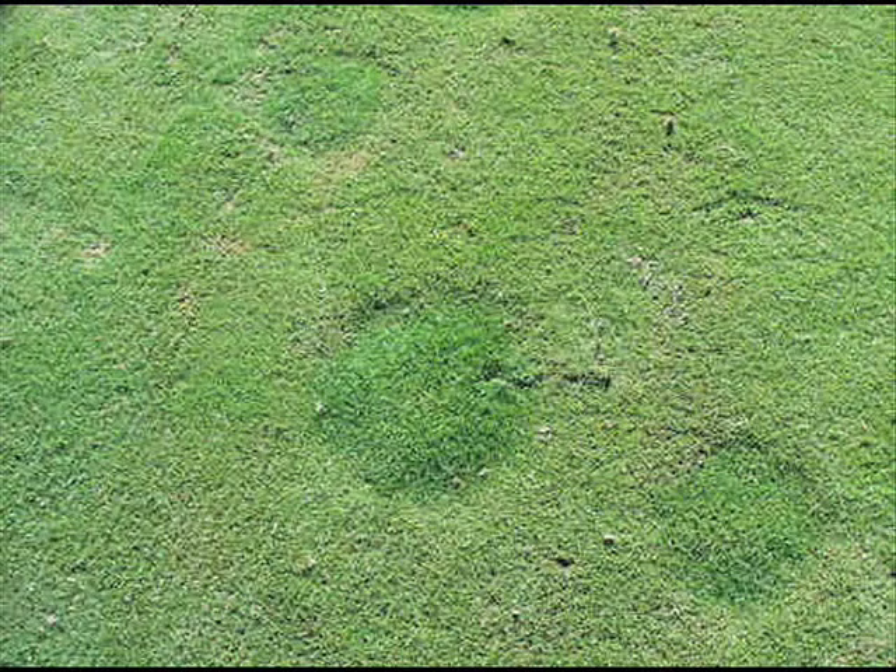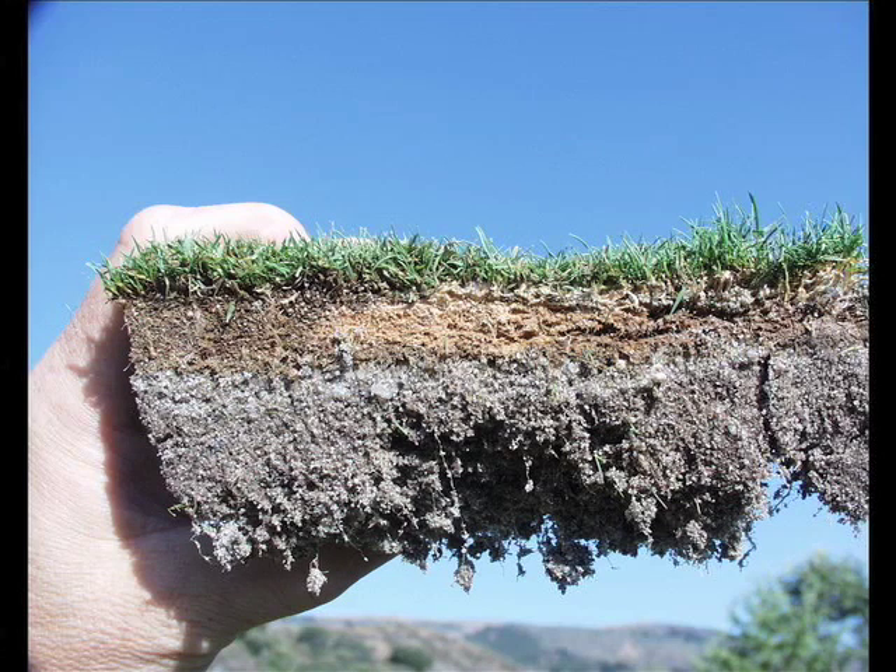The thatch degrading properties of Fairy Ring fungi frequently result in uneven surfaces, as in this bentgrass tee. The sunken areas are the result of thatch degradation by Fairy Ring fungi. Take a look at the thatch area from the same tee — thatch management was not up to current standards. Note the area that the Fairy Ring fungus degraded the thatch, resulting in sunken areas throughout the tee.